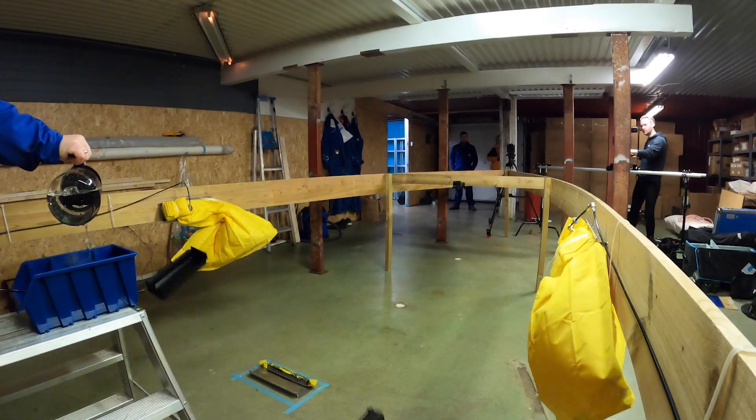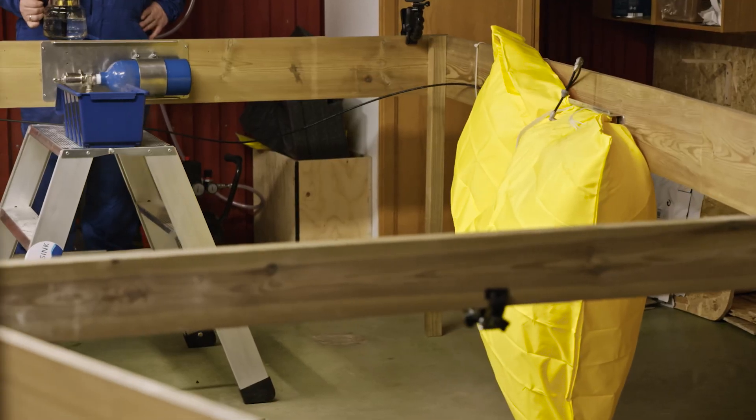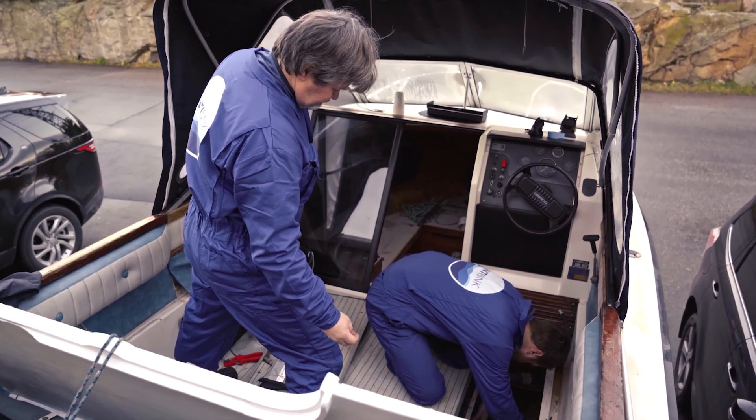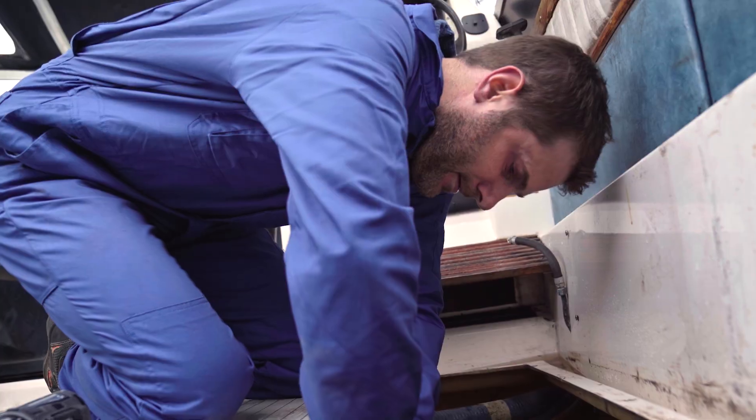Introducing the 10,000N from Antisink: a self-inflating buoyancy bag designed to protect you and your boat at sea, securely fastened within your boat's hull. The 10,000N is airtight, puncture-resistant, fire-retardant, and ultra-strong.